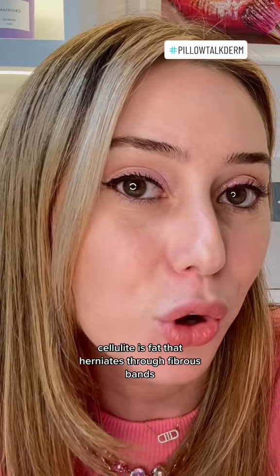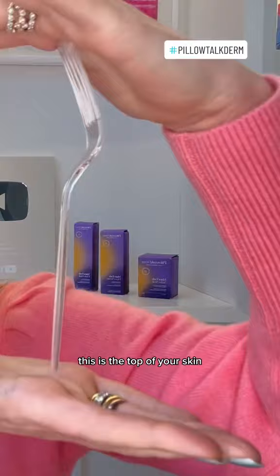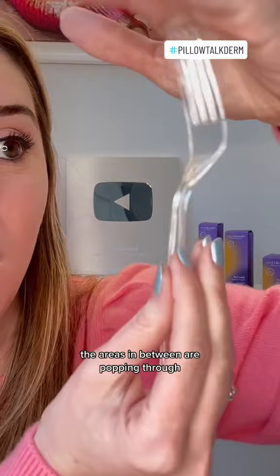Cellulite is fat that herniates through fibrous bands. This is the bottom and this is the top of your skin, and the fork is the fibrous band — it's basically what's holding the top of the skin down. The fat, in the areas in between, is popping through. That is what makes this kind of dimple and makes the cellulite appear more prominent.